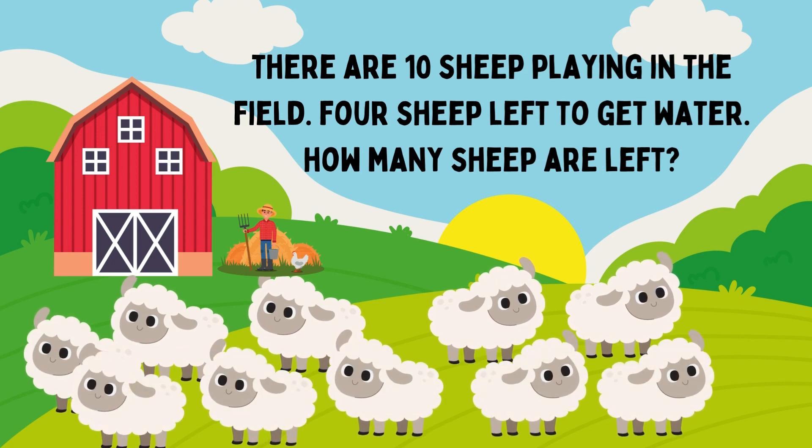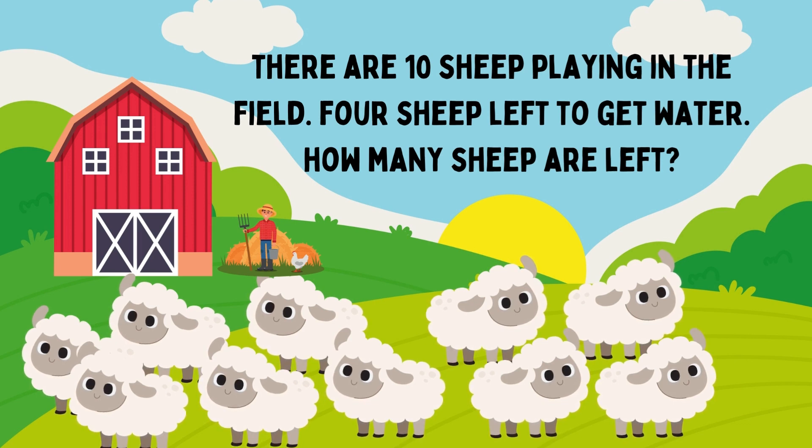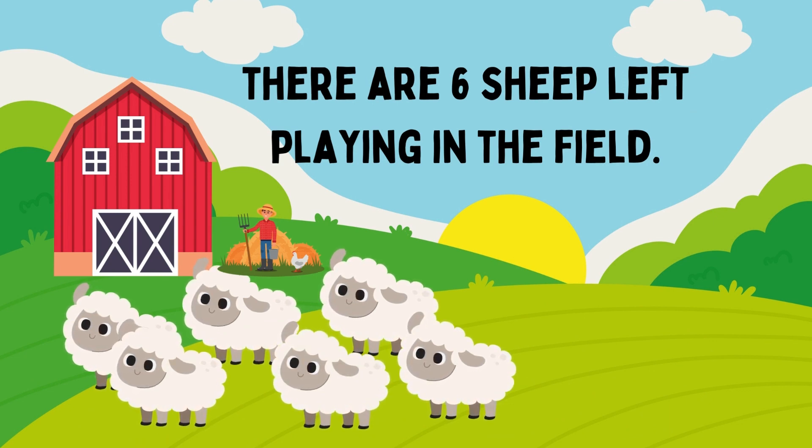There are ten sheep playing in the film. Four sheep left to get water. How many sheep are left? The answer is 6. There are six sheep left playing in the film.